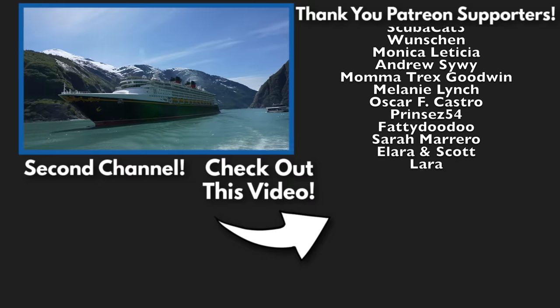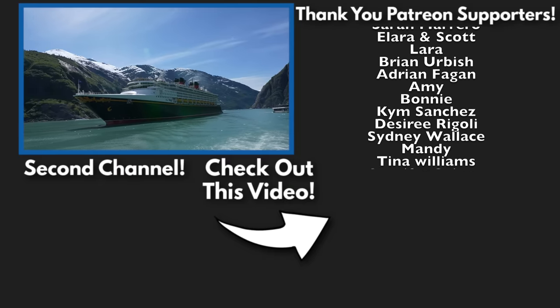I hope you're all having a wonderful day, morning, afternoon, or evening, and I'll see you guys in the next video.